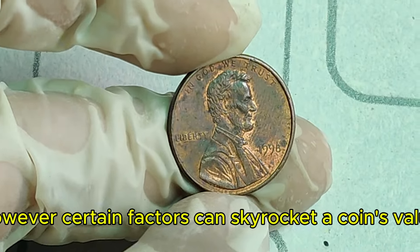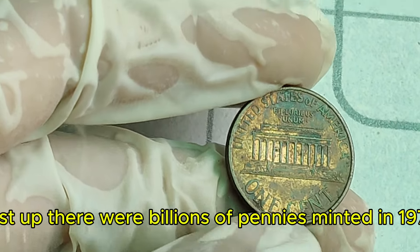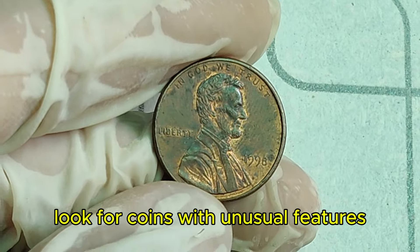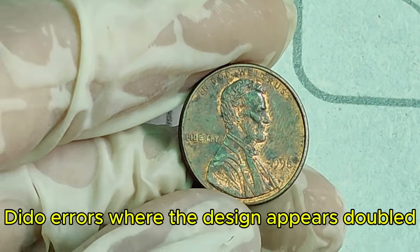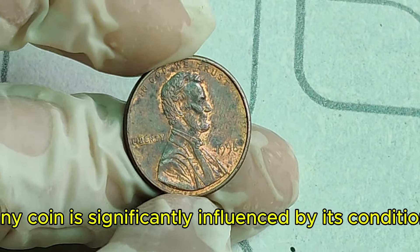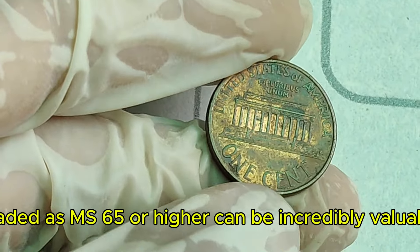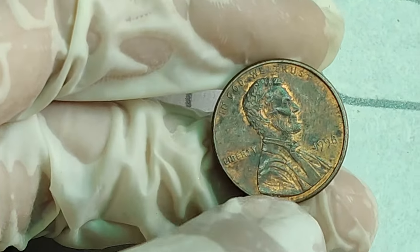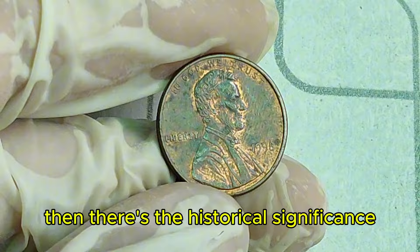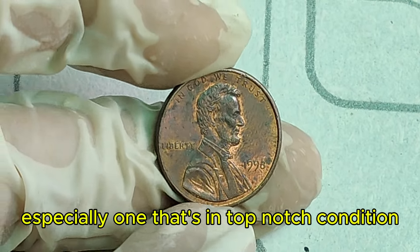Most 1976 pennies aren't worth more than a few cents today. However, certain factors can skyrocket a coin's value. There were billions of pennies minted in 1976, but only a few have specific minting errors or conditions that make them rare. Look for coins with unusual features, like double die obverse (DDO) errors where the design appears doubled, or coins struck on a different metal planchet. A 1976 penny in pristine, uncirculated condition, graded MS-65 or higher, can be incredibly valuable. Coins with a beautiful red luster are especially prized. Then there's the historical significance — 1976 was a big year in America, and owning a piece of that history in top-notch condition adds to its allure.